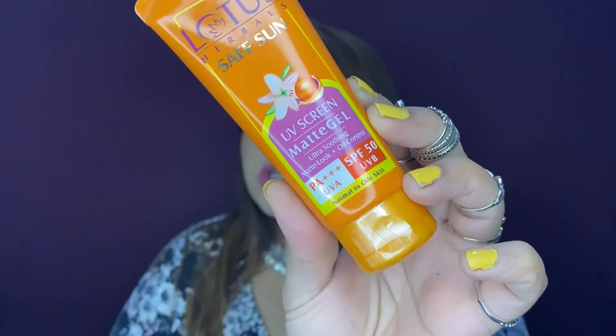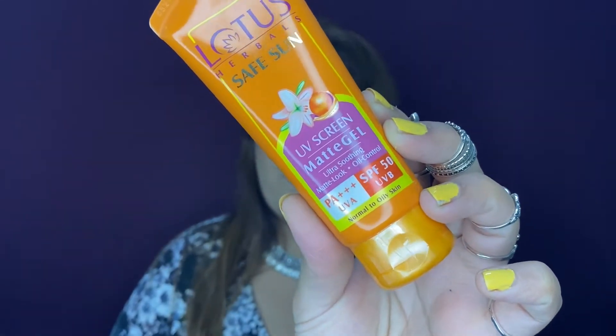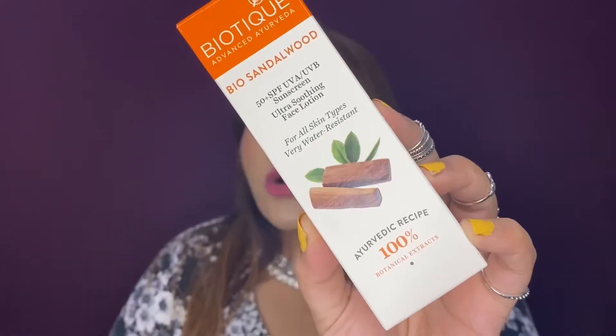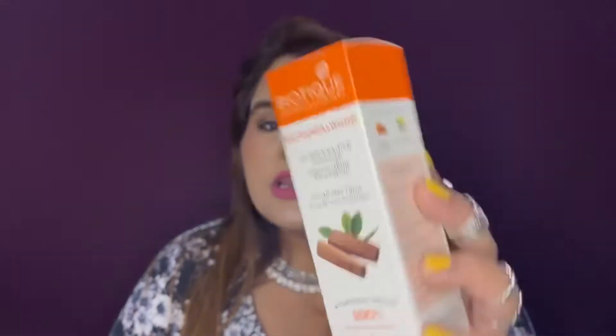Next are two sunscreens, as my previous ones were running out. One is the Lotus Safe Sun UV Screen Matte Gel with SPF 50 — I've tried it before a couple of years ago and it's really good. The other is the Biotique Bio Sandal SPF 50+ sunscreen, which I've heard a lot about as an affordable drugstore option. Haven't used it yet, but if it works, it's a great affordable pick.